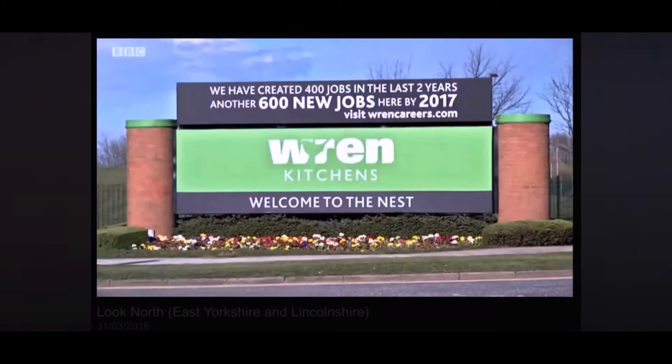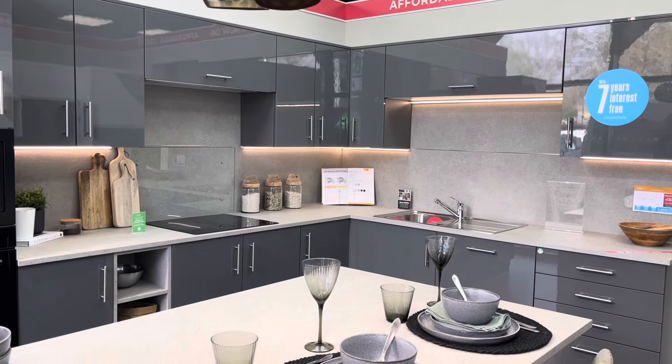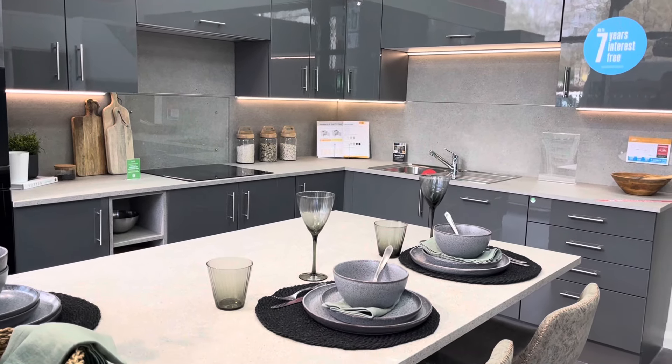Wren Kitchens is opening a new factory at its site at Barton-upon-Humber, taking the total workforce to over a thousand. Wren Kitchens was founded in 2009 — the management team behind Wren had traded for 10 years in the United States before selling the business and returning to the UK. The company currently employs over 4,000 people and is one of the largest employers in the Humber region. In 2019, Wren was named Retail Employer of the Year by jobs website Indeed.